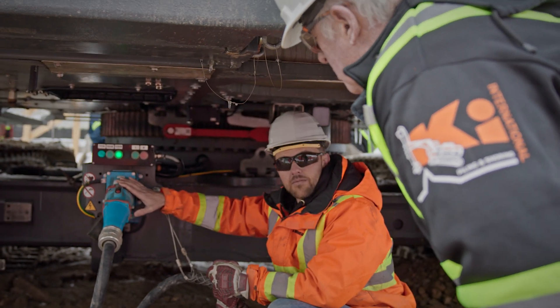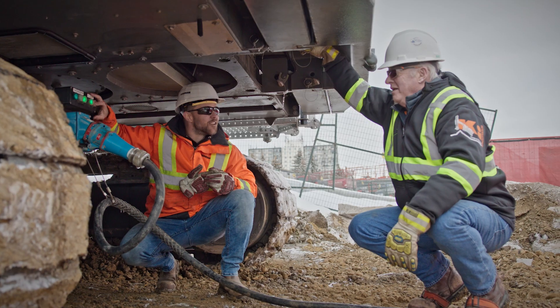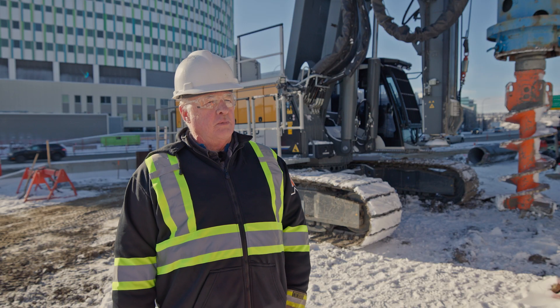The new skills the team had to learn involve dealing with the electricity to charge the batteries. They've been learning how to do cable management and how to plug the machine in and keep the batteries healthy.